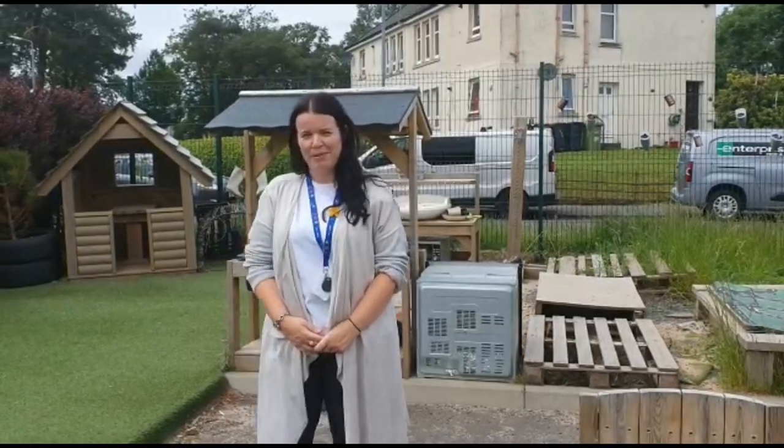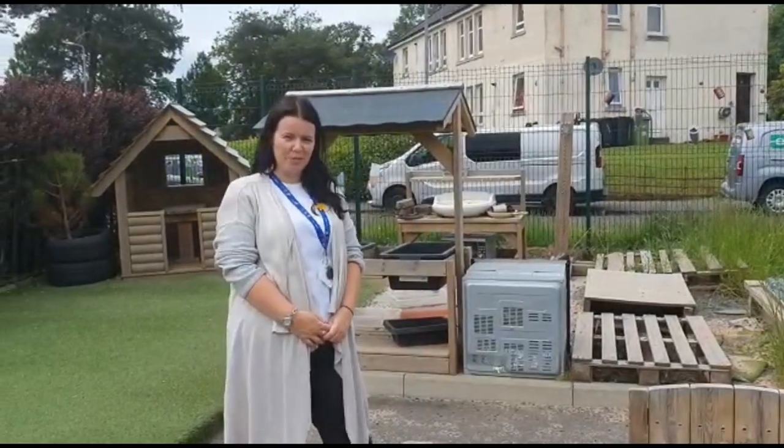Hello. My name is Mrs McInnes and I work in the Nursery. I'm really looking forward to meeting you all and getting to know you better. We're going to have lots of fun together and learn lots of new things. See you soon. Bye. Hi everyone. I'm Miss Hampton and I'm one of the key workers here at Busby Nursery. Looking forward to meeting you all and having lots of fun learning. See you soon.